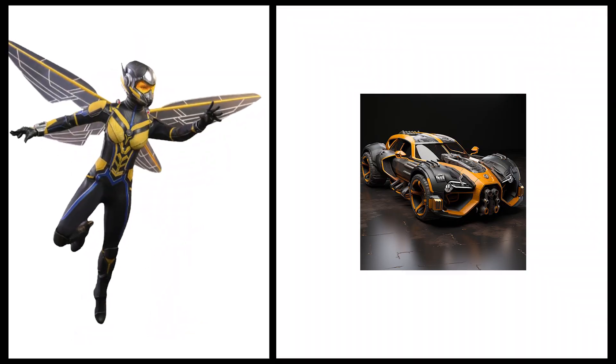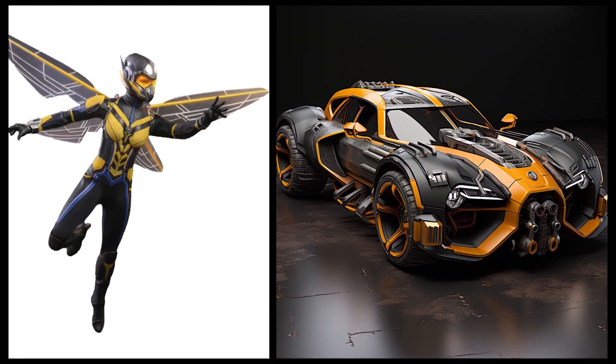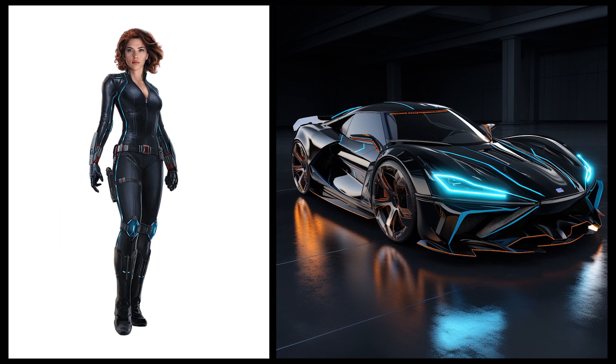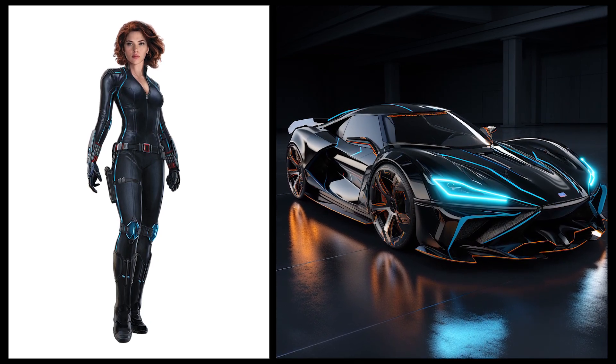Wasp: this car has a unique and futuristic design with a striking combination of yellow and black colors. Black Widow: this car has a secretive and tactical design with integrated high-tech spy technology.